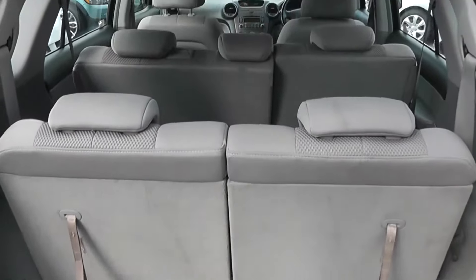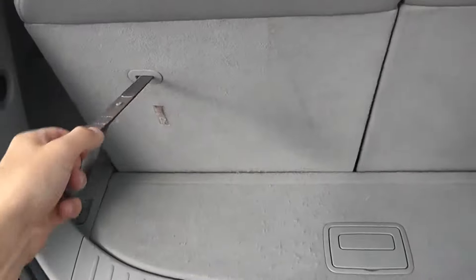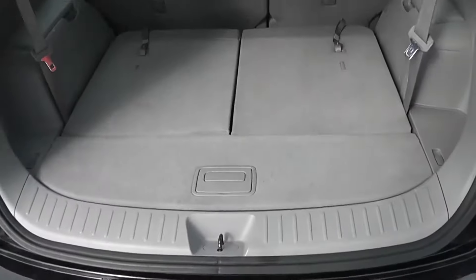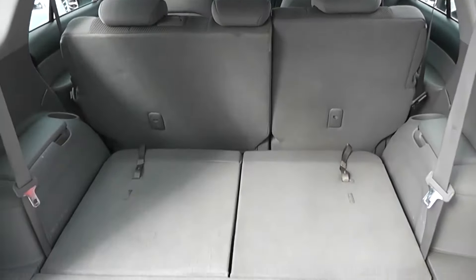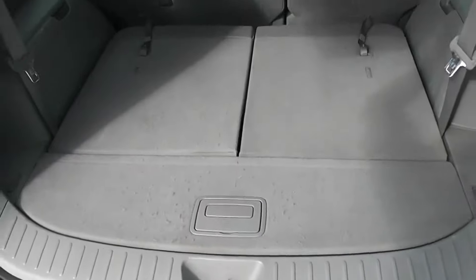We've actually got seven seats up at the moment, but if you just pull these handles and push forward, you'll notice you can make a very large boot space, capable of carrying pretty much anything you wish. And also under here, there's a jack and a spare wheel situated underneath the vehicle.